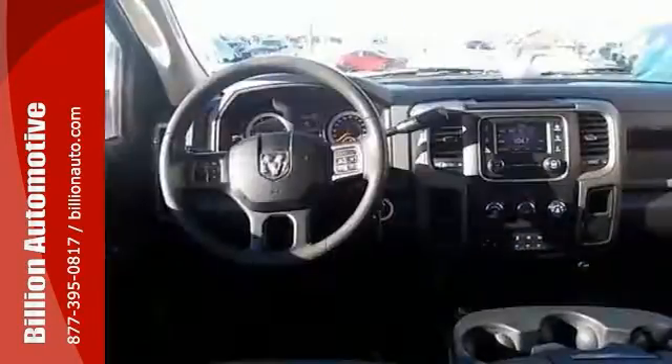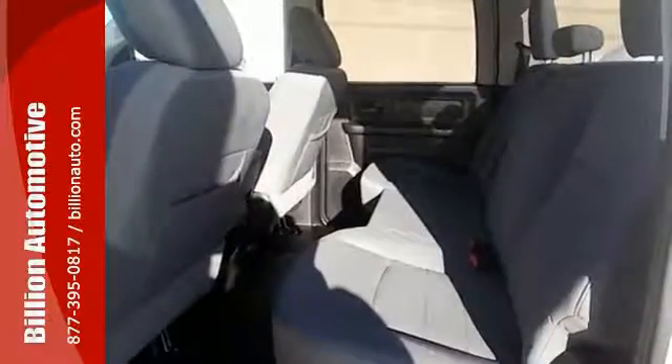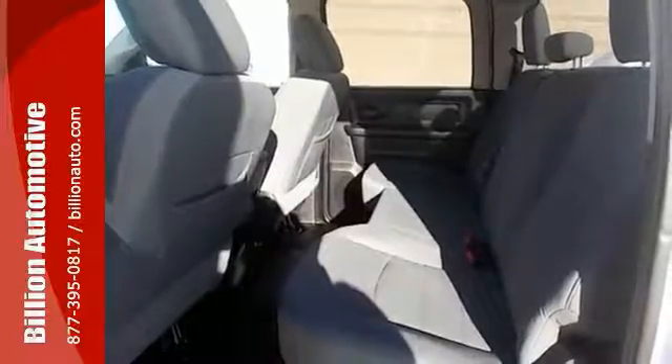This chassis-ready truck comes with stability and traction control, heated mirrors, and steering wheel controls. You'll get the roof clearance lights too, turbocharged engine, and much more.